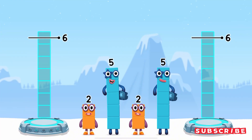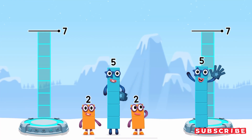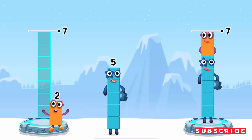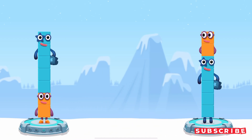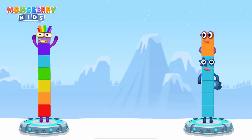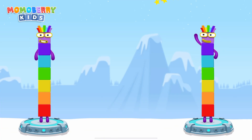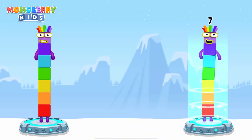Share the number blocks evenly to make two groups of seven. Five. Two. Two. Five. You solved it! Two plus five equals seven. Five plus two equals seven. Seven equals seven!